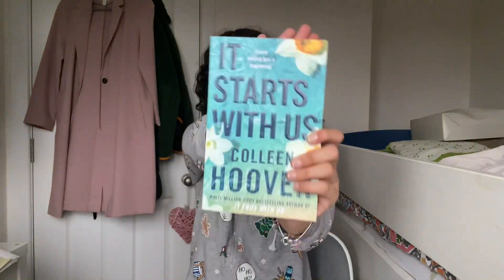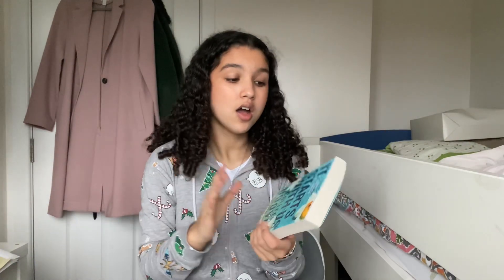Next thing I got is the book 'It Starts With Us' by Colleen Hoover. I loved 'It Ends With Us' — I read that whole book in one sitting, like in one evening. I'm so excited for this one.